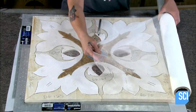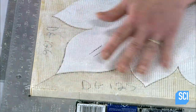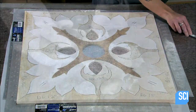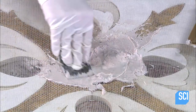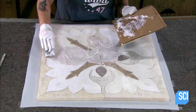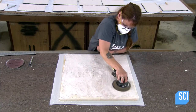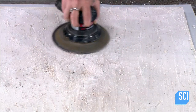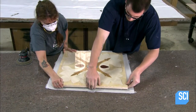They lay fiberglass mesh over the entire assembly, then prepare an epoxy resin specially formulated for stone setting and spread it evenly over the mesh. They let it set overnight, and the next day they sand it flat. The cut stone design is now bonded together in a solid unit, and they can safely flip it face up.